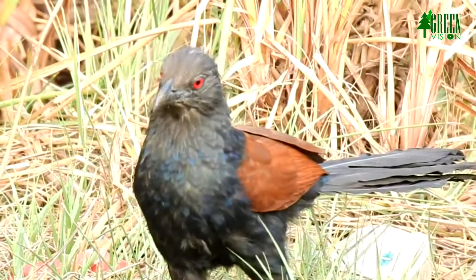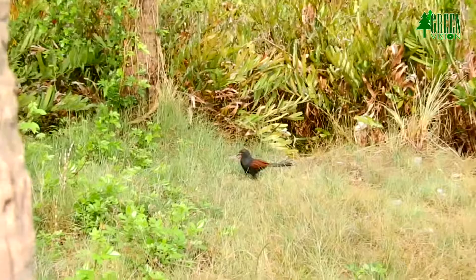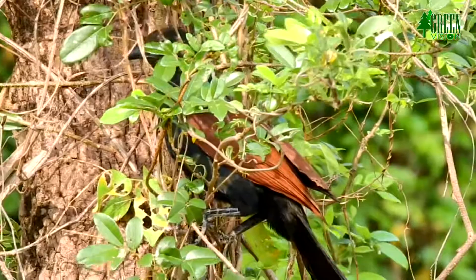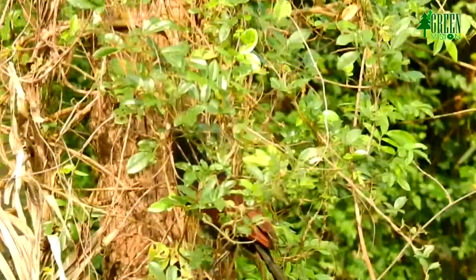Greater Coucal is a beautiful terrestrial bird, and although it resembles pheasants, it belongs to the Cuculidae family, but it is not a brood parasite. It is also known as Crow Pheasant or Coucal. A widespread resident in the Indian subcontinent and Southeast Asia, it is divided into several subspecies, some being treated as full species.